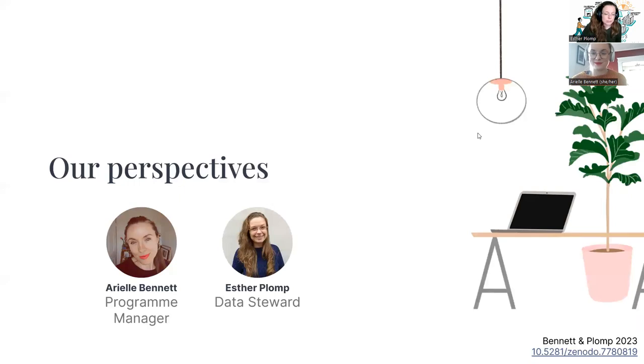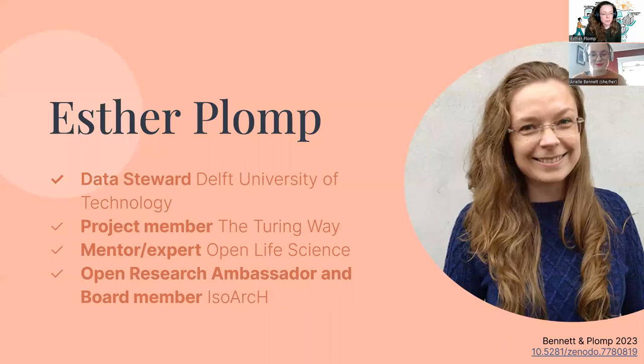We're here today to share some of our own perspectives on team infrastructure roles, since both of us are involved in such roles — myself as a data steward and Ariel as a program manager. As a data steward at Delft University of Technology, I mostly provide researchers with support regarding data management, software support, and open science questions. In this role, it's quite challenging to see a career path beyond being a data steward. One option is to become a data stewardship coordinator, but what if I don't want to manage others and would rather be more directly involved in research? There's not a clear option available, and not many opportunities for direct research involvement — it's more of an advisory role.